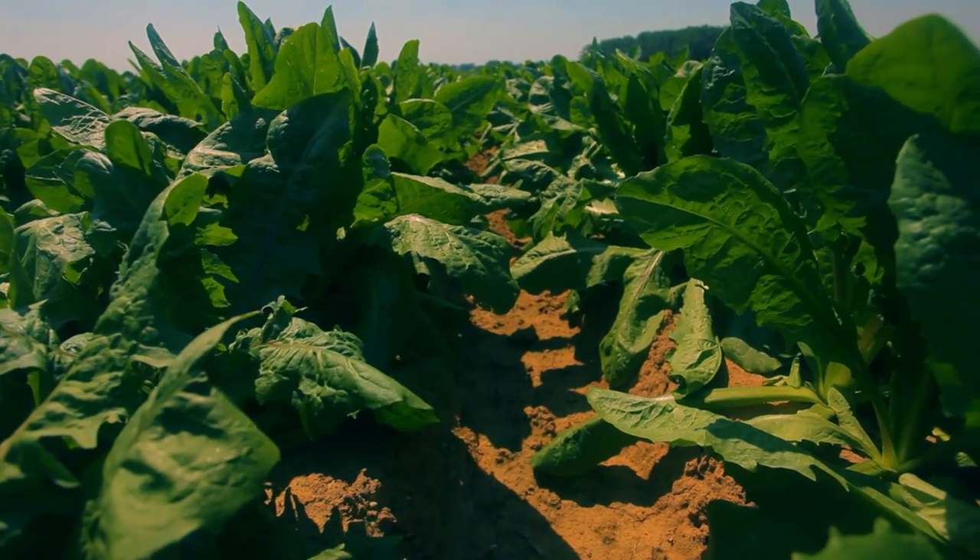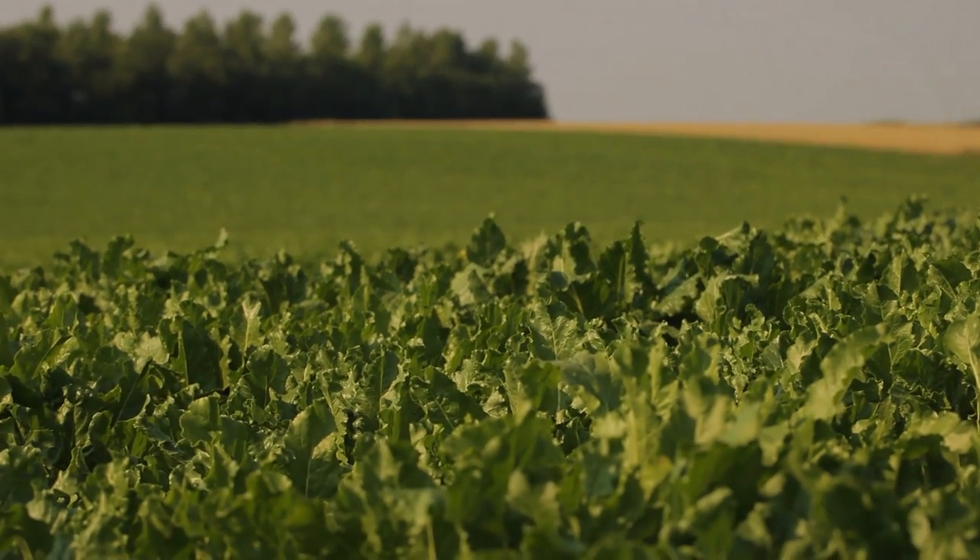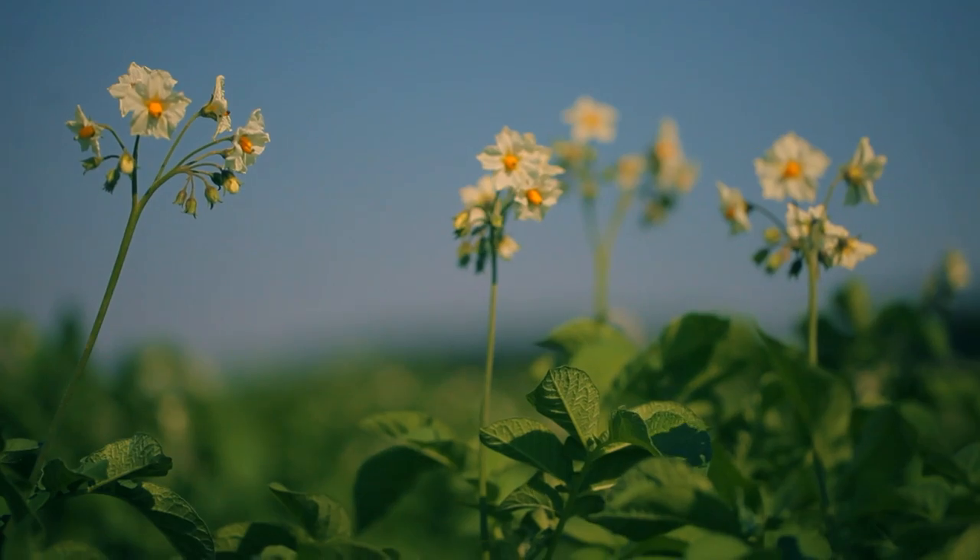It's estimated that globally about five percent of farmland is actually marginally productive. With the Good Growth Plan, what we are doing is focusing on increasing the productivity of those best acres and then taking a portion of the marginally productive acres and instead creating biodiverse habitats for wildlife and pollinators.